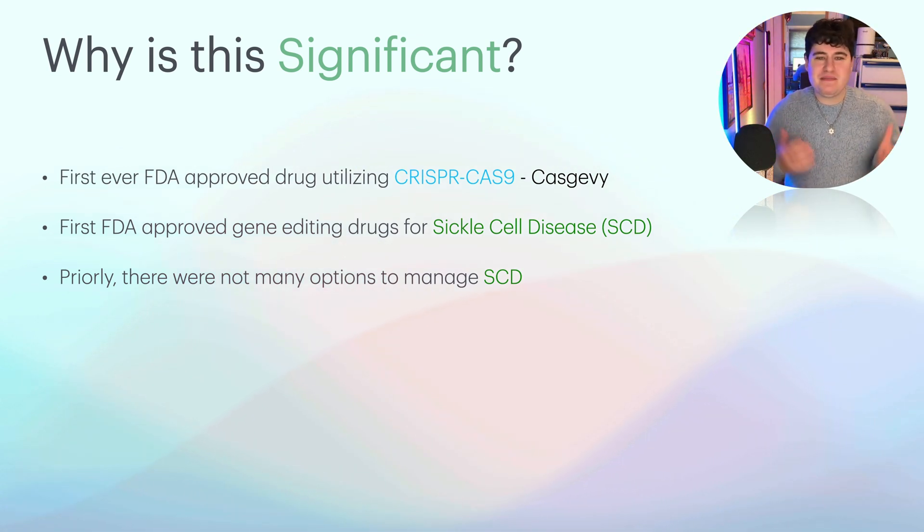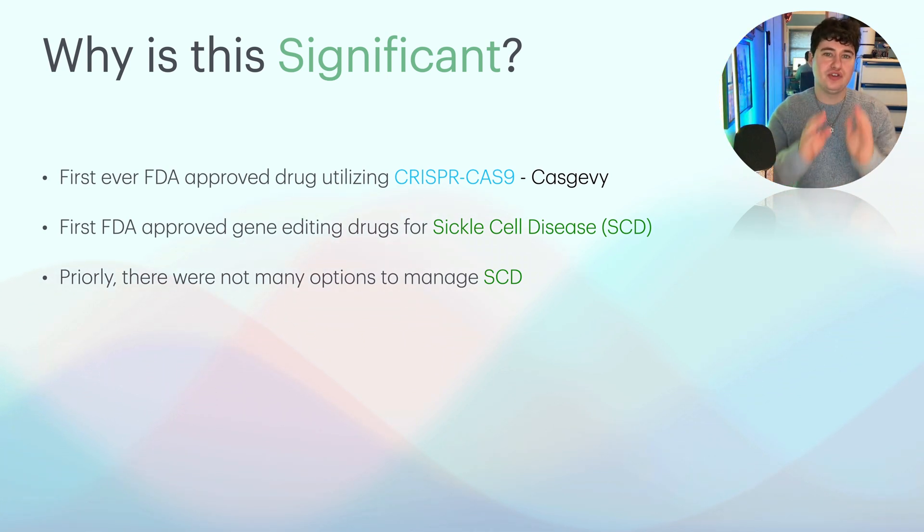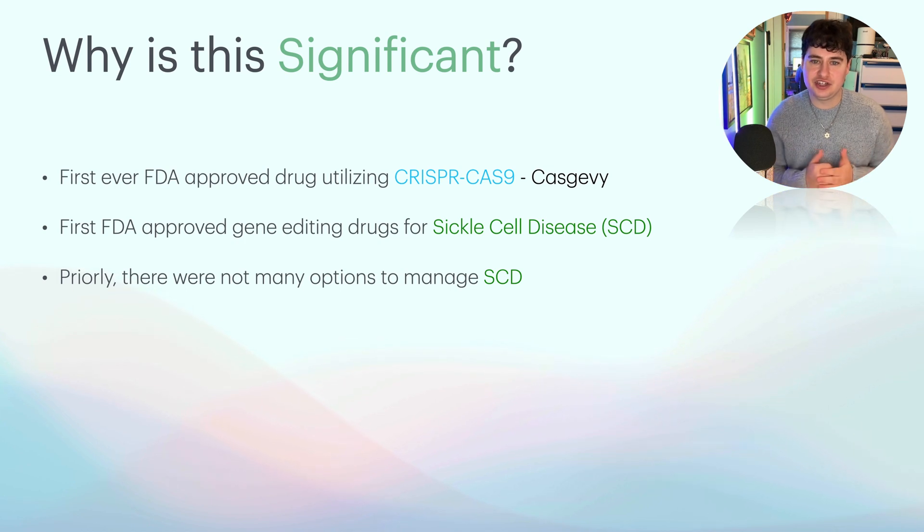So why am I making this video? Why is this significant? This is the first ever FDA drug utilizing CRISPR-Cas9. You probably have no idea what that is — that's okay. I'm going to talk briefly about it a little bit later. For now, understand this is a technology used for editing DNA. Someone would already have a disease, and you could use CRISPR-Cas9 to edit their DNA and that can eradicate it or change what's going on in the condition. The drug that uses this is Casgevy, and that's what we're going to be talking about first.